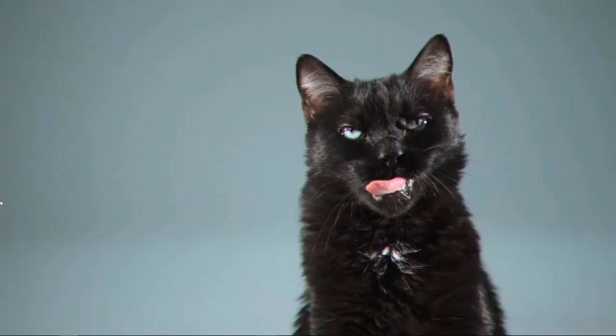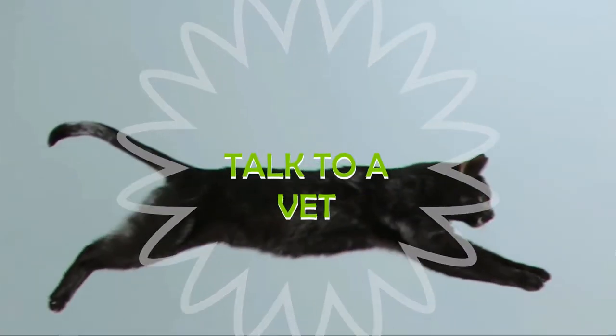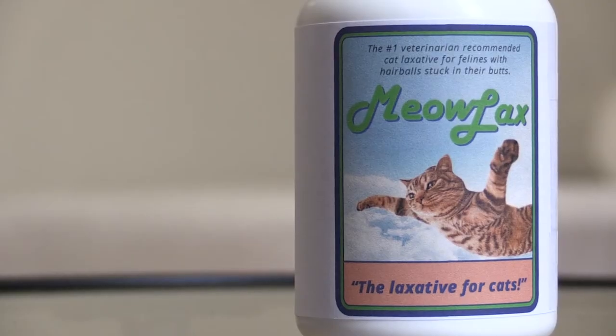Chalked full of all the things you'd expect from a high-end feline laxative at half the price. Talk to a vet about Meowlax today. All my cats are Meowlax cats. Meowlax — the laxative for cats.